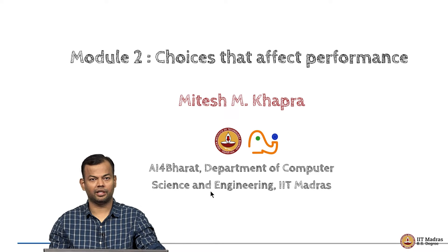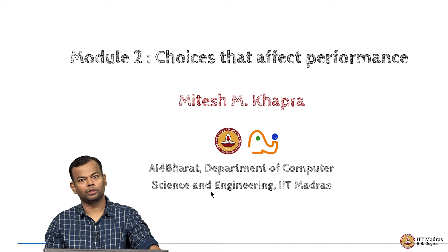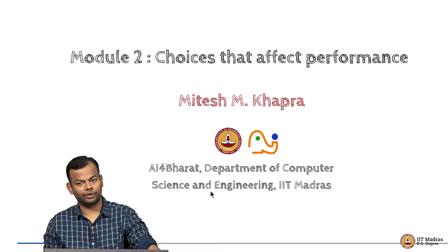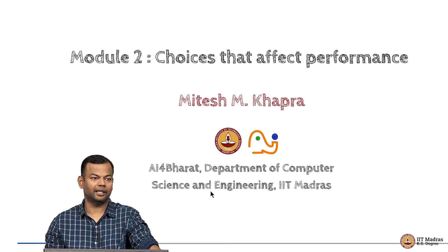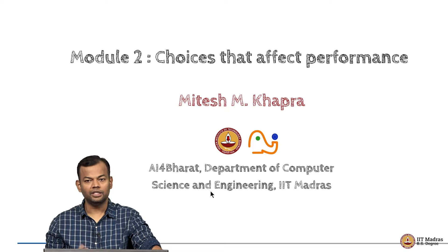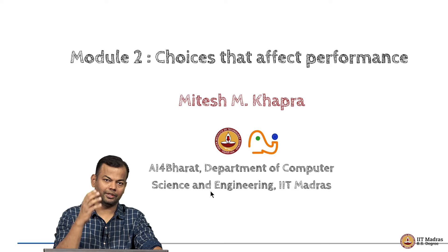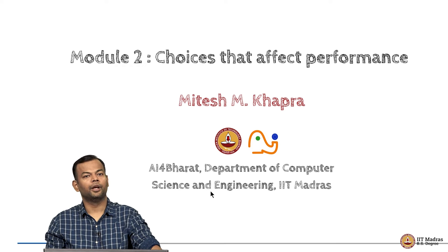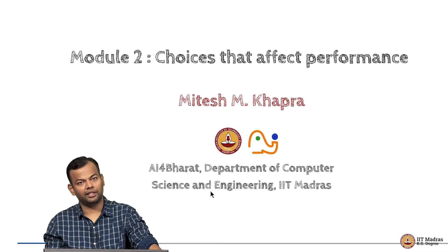Thus came a very systematic study, one of the first of many, which tried to answer the questions of what really matters for performance, what are the choices that could affect performance, and can we systematically study these choices and arrive at the right model design. This was the T5 paper — Text-to-Text Transfer Transformers — and we are going to go over that entire study and finally arrive at the T5 architecture.